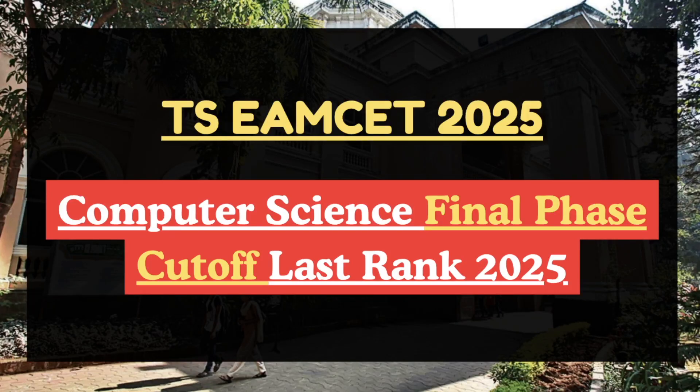Hello future engineers, welcome back to Cutoff 360. In this video we are going to talk about TSOM computer science final phase cutoff for different colleges. If you have not liked and subscribed the channel, then make sure to do so to get more updates on various college-wise and course-wise cutoffs.